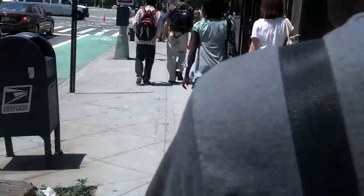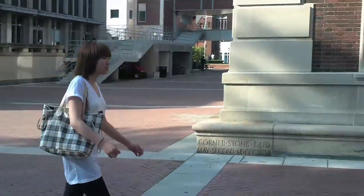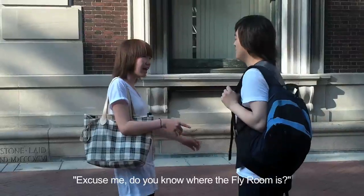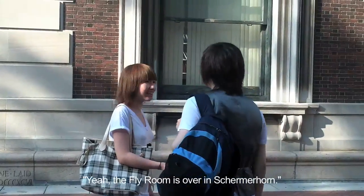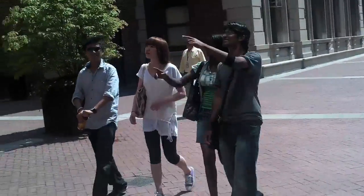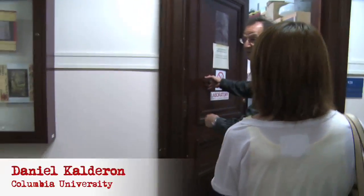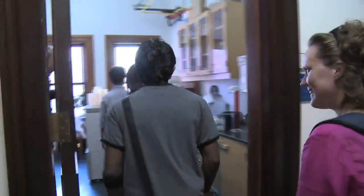So what happened to the fly room? Does it still exist? Some students from Brooklyn International High School headed to Columbia University in New York City to find out. So now they know the building still exists, but what has become of the fly room? If it's still there, what does it look like? There's been a false wall put in between these two rooms, but that room and this room, I believe, were the fly room. They found it.